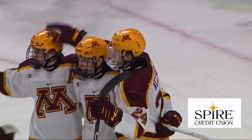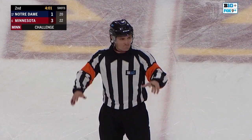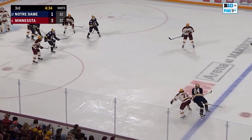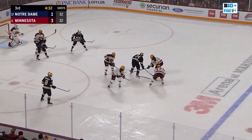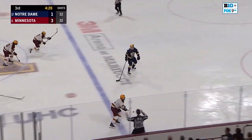After video review, the call on the ice stands — we have no goal. Motsko said the common thread last night was back-checking in transition. They weren't recovering defensively. Here are the numbers speaking of transition for the Gophers.